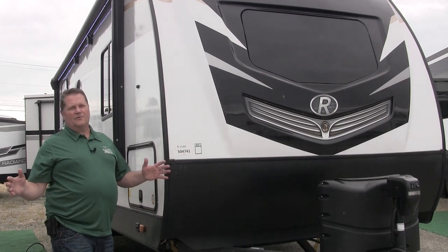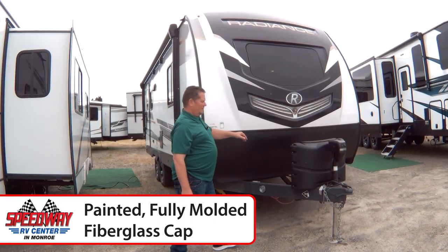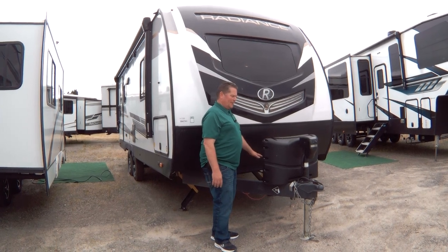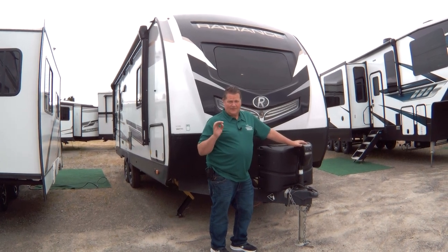To finish off this video, I'd just like to point out the beauty of a Radiance — it has a beautiful nose cone, comes with two 20-gallon tanks, we mount two deep-cycle batteries, and you have an electric jack. That's why I call this trailer my ultimate couples trailer.